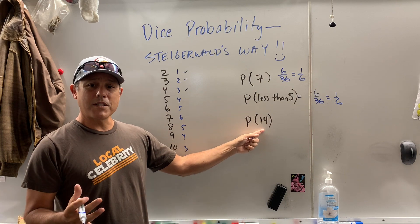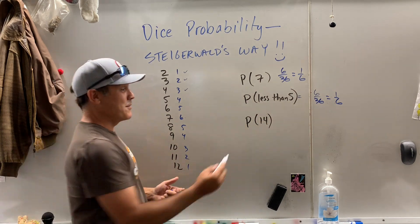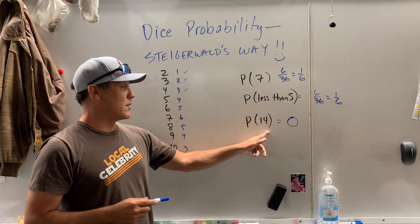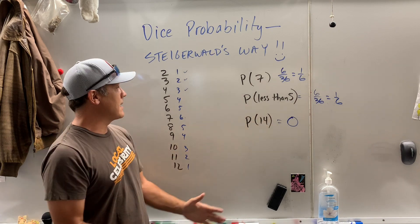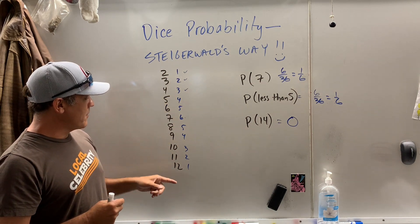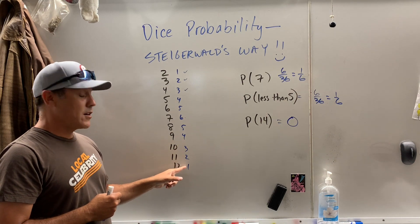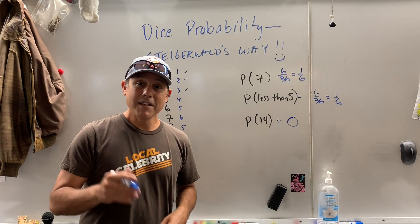How about the probability of rolling a 14? It can't be done, so there's a zero percent chance — unless you're in New York City and the guy on the corner is trying to roll dice and come up with a sum of 14. Anyhow, this is the quick way of doing it; these are all the possibilities. What's the probability of rolling an 11 or a 12? You have two ways there — that's three out of 36, which would reduce to one over 12.